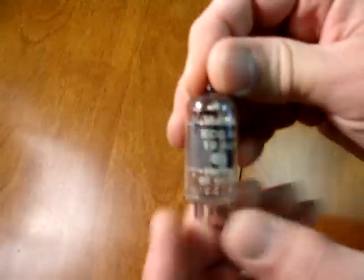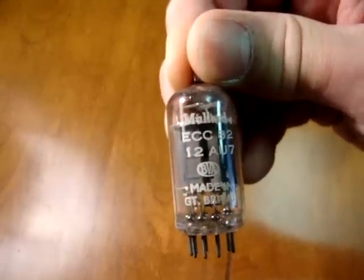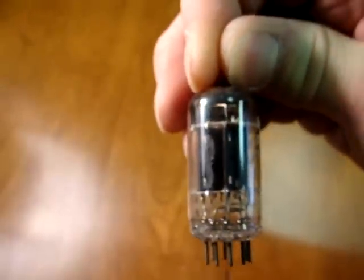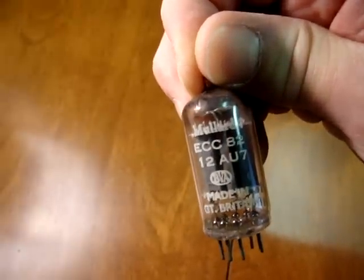Another long plate tube that people like to collect are the old Mullard long plate tubes. This one is one of the earliest types from the mid-1950s, having a square shaped top getter and long skinny plates, frequently saying Mullard and BVA below that.